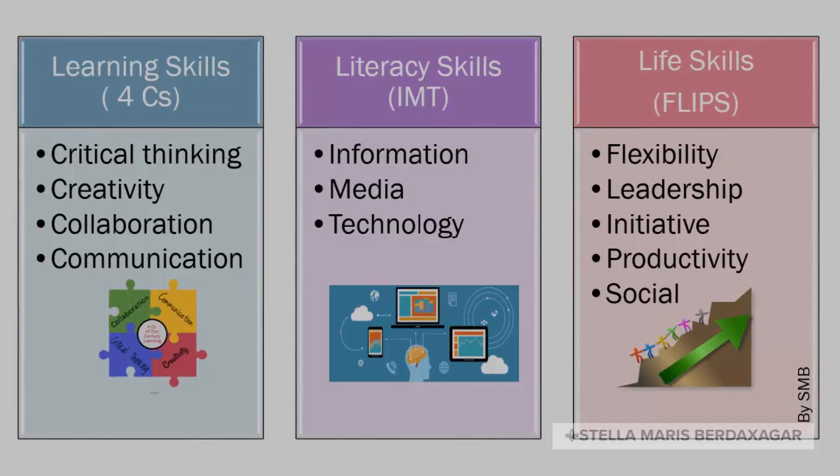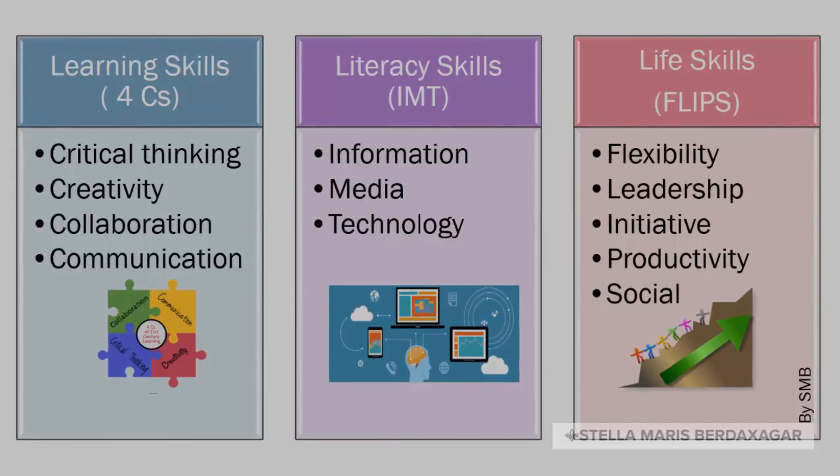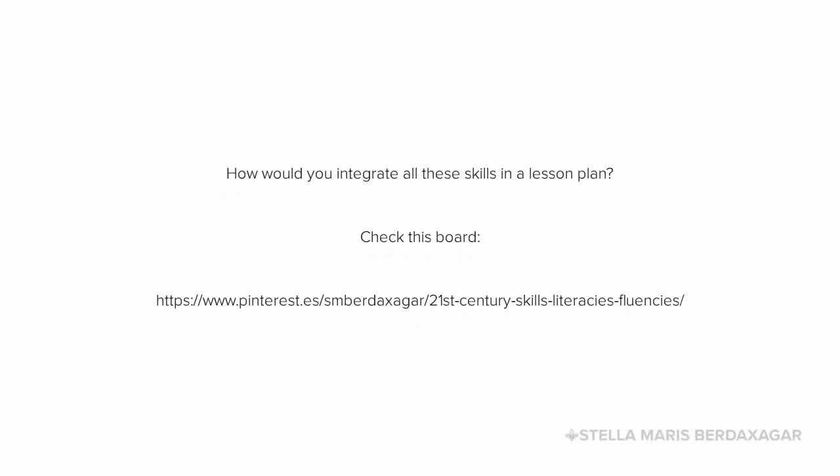Follow the links to learn more about these four aspects of 21st century skills — critical thinking, communication, collaboration, and creativity — and how they can help your students become better learners.